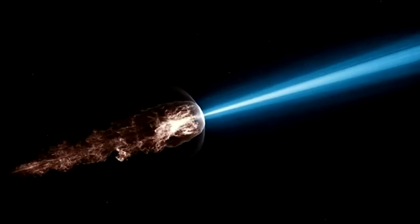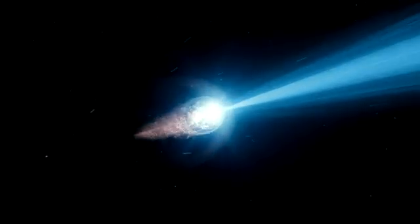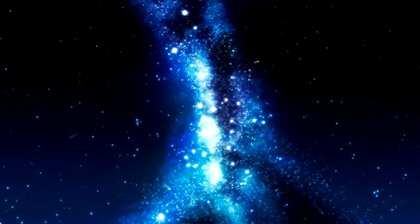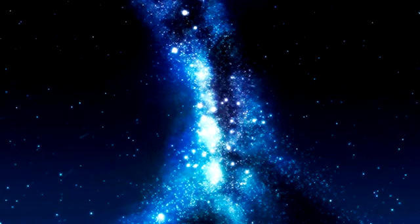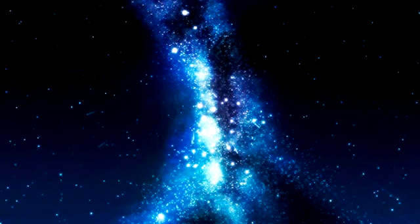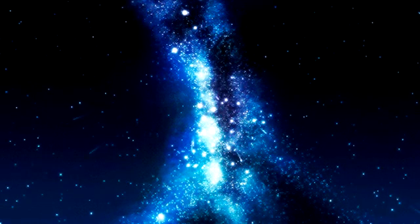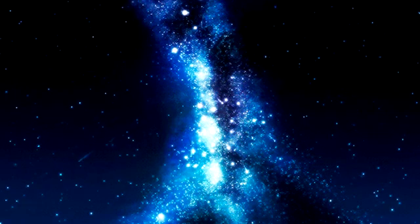According to the American Meteorological Society, the Geminid meteor shower — one of the best meteor showers of the year — produces meteors that are yellow, orange, and sometimes green. The Perseid meteor shower, another popular meteor shower, is also well known for producing shooting stars that give off vivid colors.